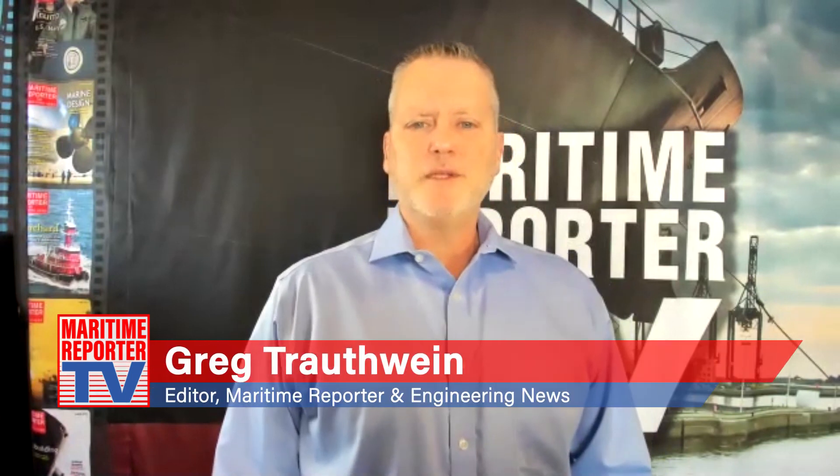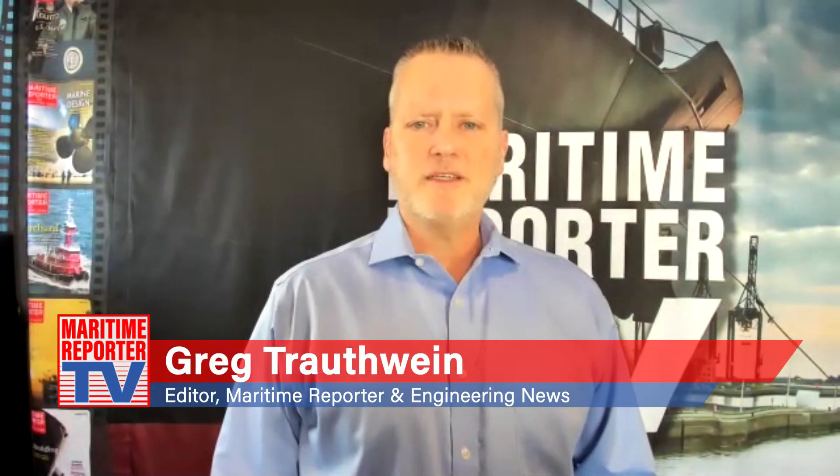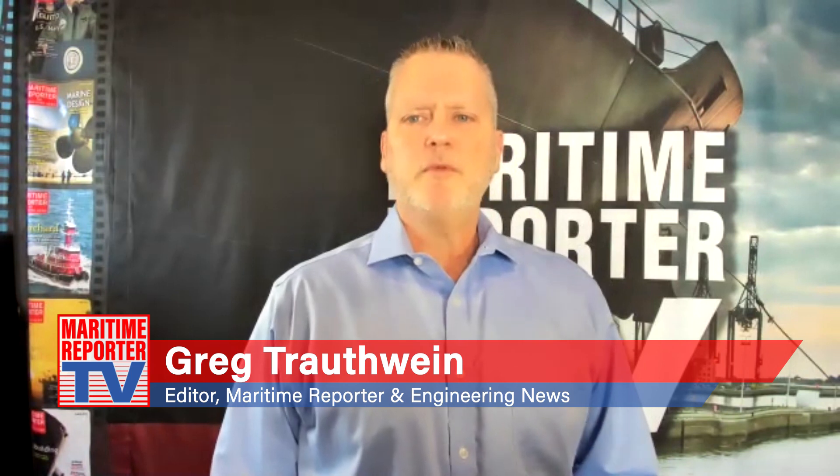This is Greg Troutwein with Maritime Reporter TV, and we're very pleased to be joined today by Sylvain Fabregates and Lasse Wickstrom of Wartzilla Gas Solutions to discuss advances in boil-off gas reliquification technology from Wartzilla. Just to start us off, when you look at LNG as a marine fuel, can you give some insight from where you sit as to where we are today?